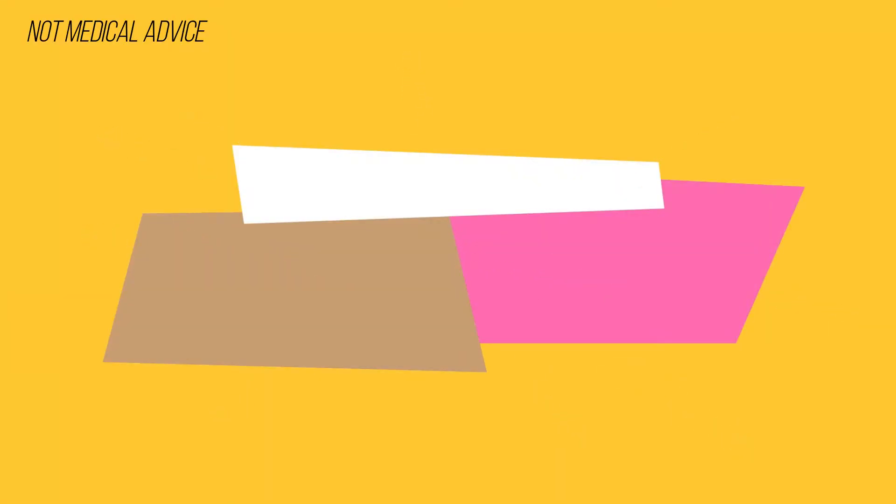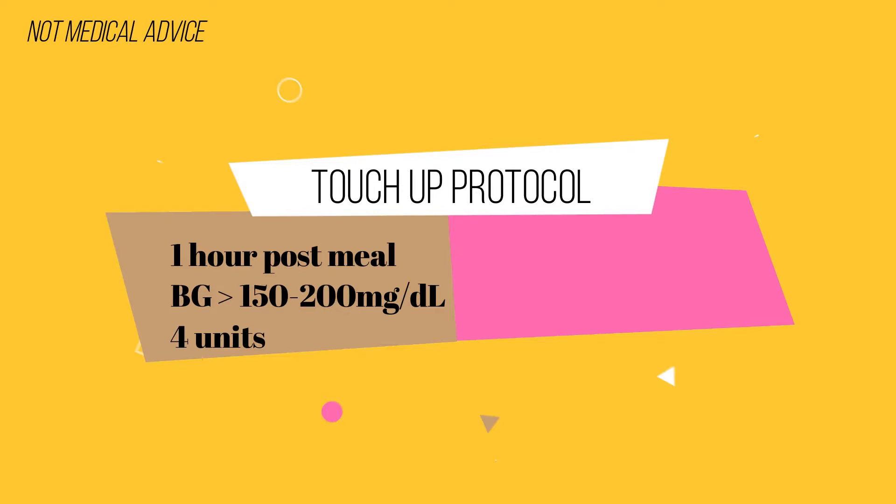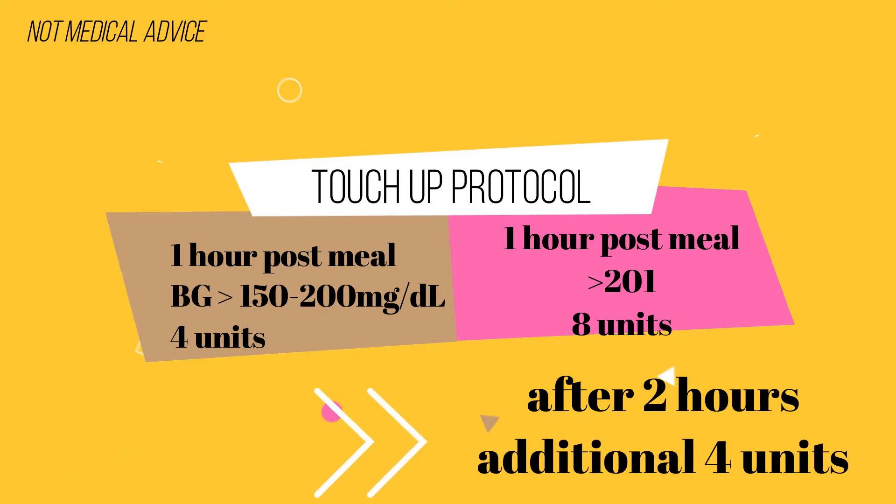An example of a touch-up protocol that your doctor could prescribe might sound like this: one hour after eating, if blood glucose is between 150 and 200, a four-unit touch-up is recommended. If it is above 200, then eight units are recommended. If blood sugar is still above 200 after two hours, then another four units can be taken. This is actually the touch-up protocol that was used in the STAT study and people found a lot of success using it.